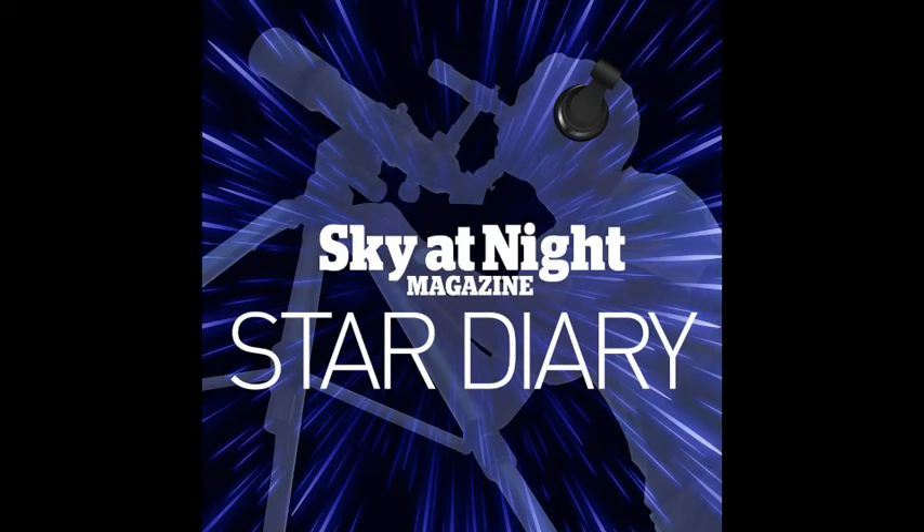Many of the most beautiful objects in the night sky, like distant spiral galaxies or nebulae, are also the faintest and hardest to see. Yet astrophotographers are able to capture their faint light with cameras and reveal the full wonder of the night sky.